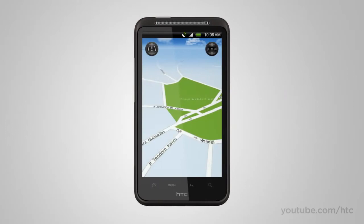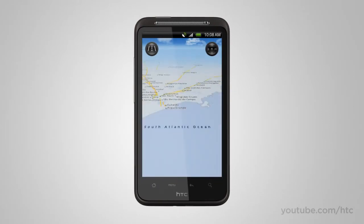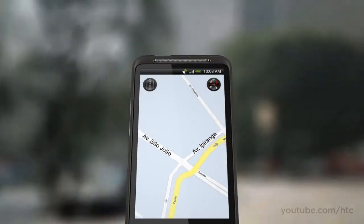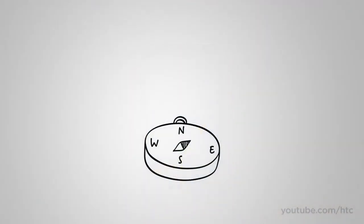Most maps can tell you where you are — true. But the trouble is knowing which way to turn. With Locations, the map integrates with the compass, so it always points you in the direction you need to go. No need to worry about your orientation. Locations also offers premium services like turn-by-turn navigation, which has some really cool innovations.